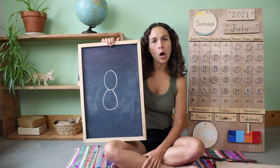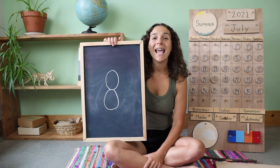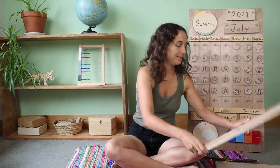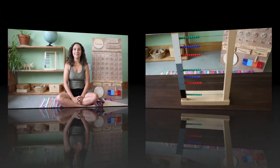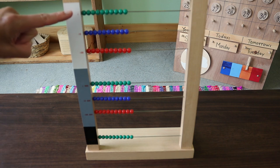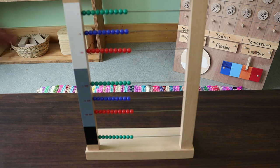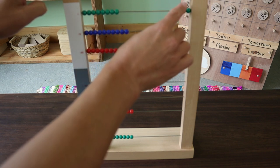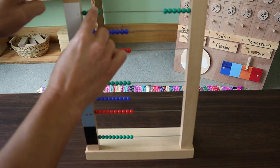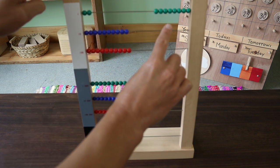Here's the number of the week. What number is this? Eight. You're right, friends — this is the number eight. Let's hold up eight fingers together: five on one hand, and three more make eight. Let's count to the number eight together using the large bead frame. We will be counting the units, which are the green beads at the top. Let's count eight units together: one, two, three, four, five, six, seven, eight. Eight units.